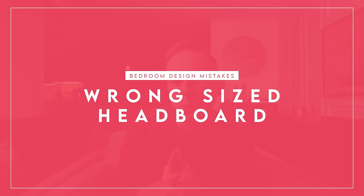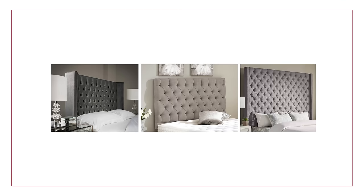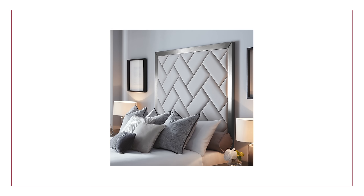Next up, similar in the same vein of things being too large or too small, is having the wrong size headboard. I'm seeing a trend of a lot of these super crazy tall headboards — usually tufted, sometimes sequined — which is fine, personal preference, especially in a glam style. But they are super, super tall, and the problem is that the scale is just off.